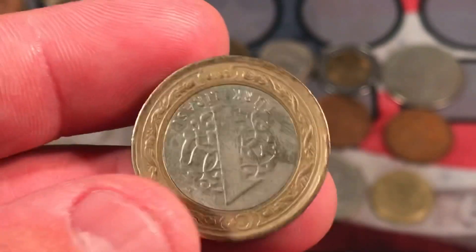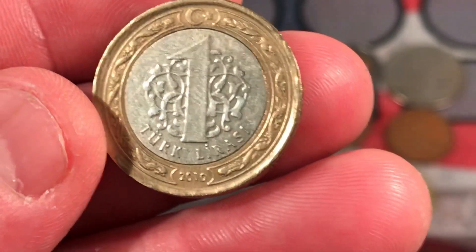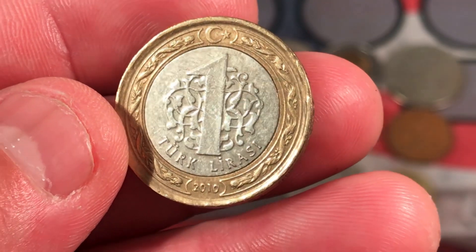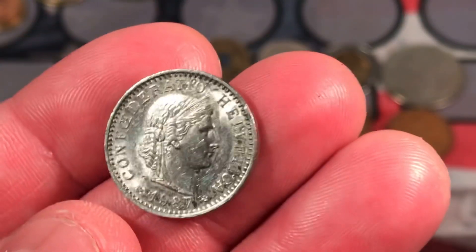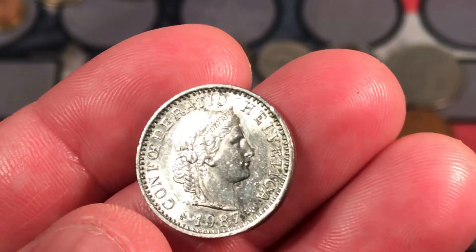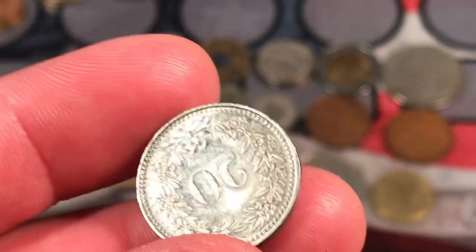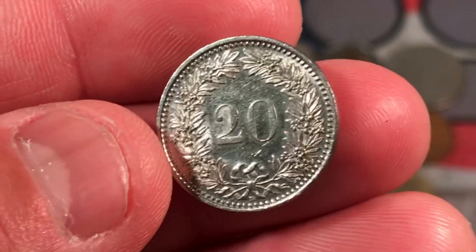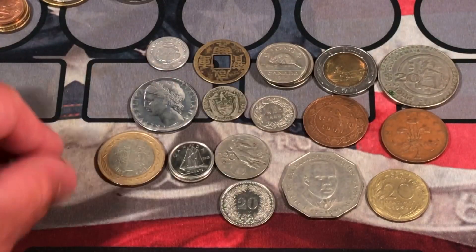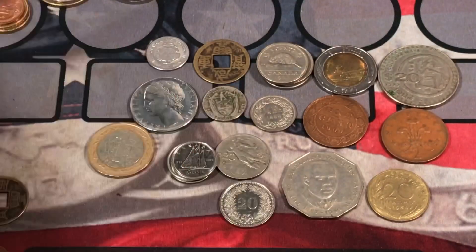Turkish — this is cool. It's the first coin from Turkey we have. 2010, 1 lira. And what is this here? 1981, Swiss coin — 20. Not sure of the denomination on that one. 1997 Canadian dime.